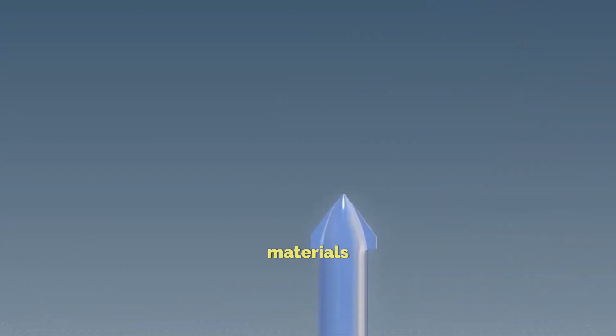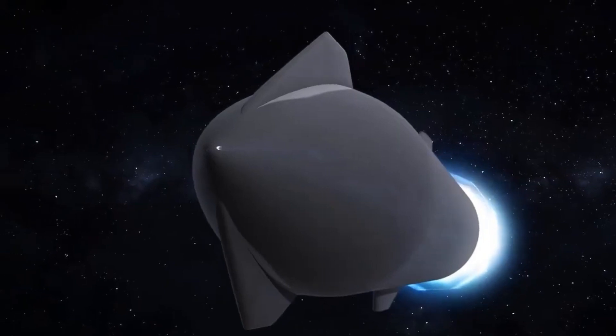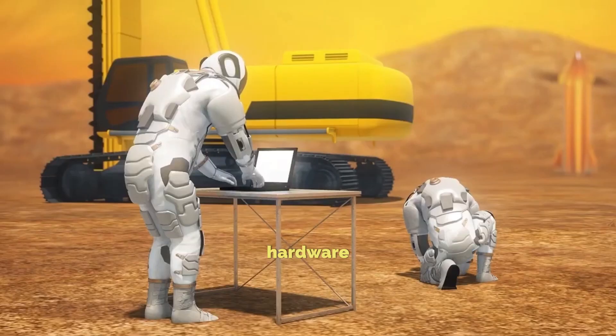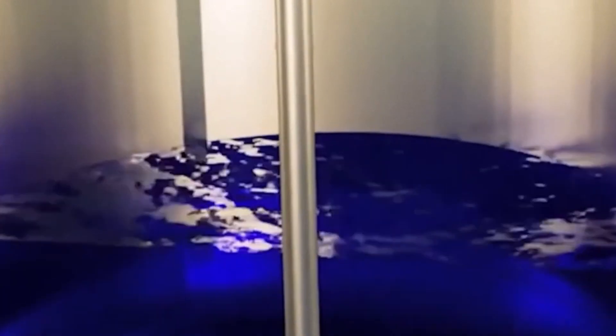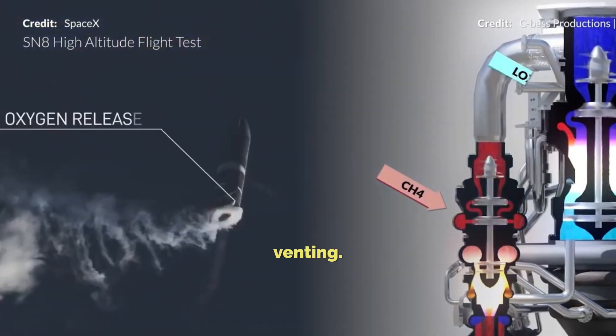Musk envisions leveraging the Starship to ferry construction materials to Mars, laying the groundwork for a self-sustaining city on the Red Planet by 2060. Despite its engineering prowess, SpaceX continuously seeks improvement. Recent hardware changes on the Starship focus on leak reduction, fire protection, and operational enhancements related to propellant venting.